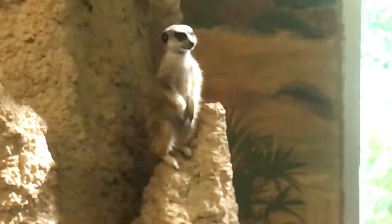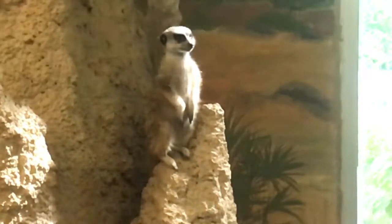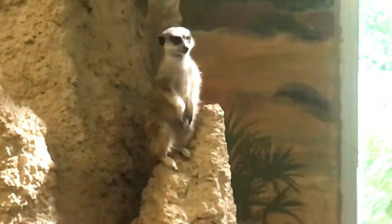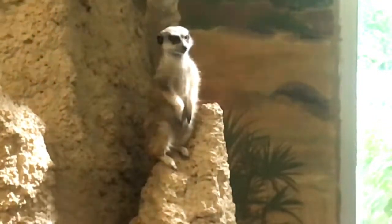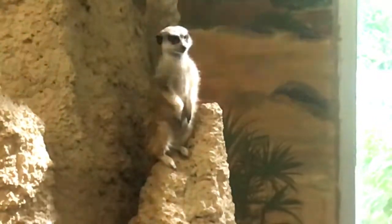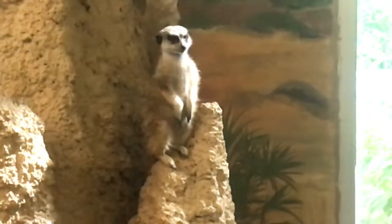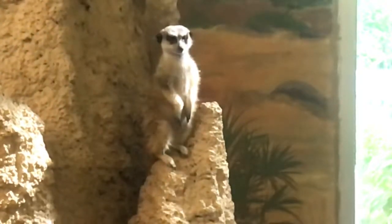So within about six months, they go from being born to being almost fully grown. They weigh about two pounds each. Their average lifespan is about seven years in the wild.